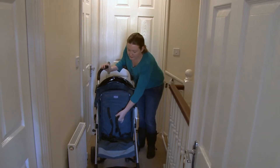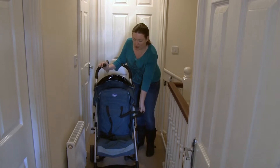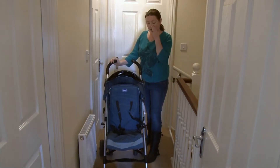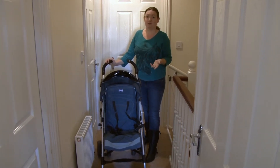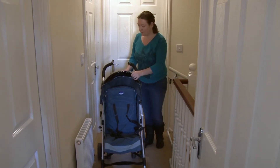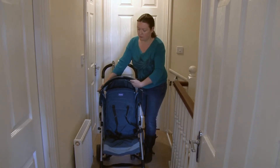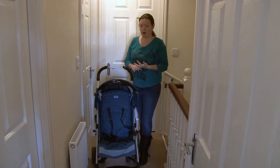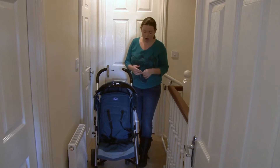It's got nice long straps so it fits quite large children. My little boy has been using it up to his third birthday. It comes with the rain cover and the foot muff, although my little boy outgrew the foot muff by the time he was sort of two and a half.